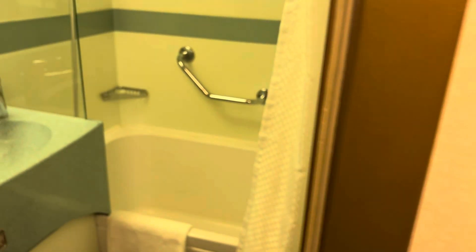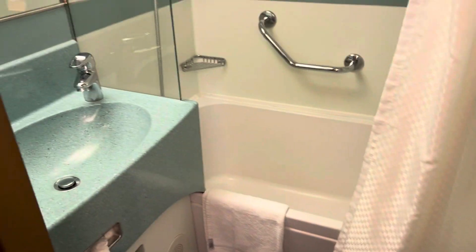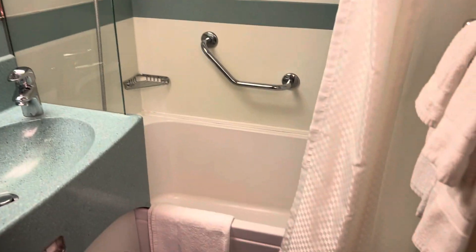We have a second bathroom that has a tub and a sink — always very great when you are traveling with little ones.